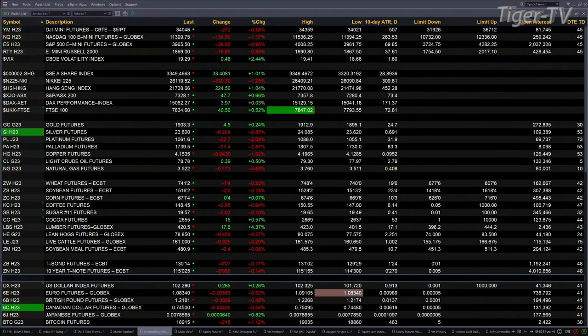Over in Asia last night, a bit of a mixed bag. You had the Shanghai and the Hang Seng finish up over one percent, while the Nikkei was down one percent. Over in Europe this morning, the DAX and the FTSE are trading higher. The FTSE is the strong one out there, up 41 points.